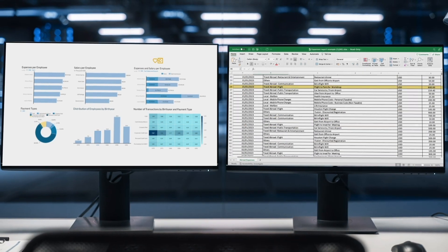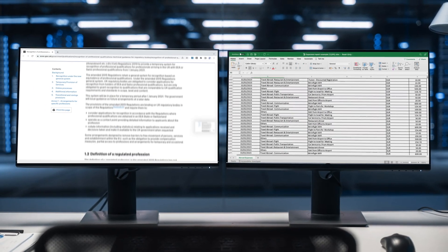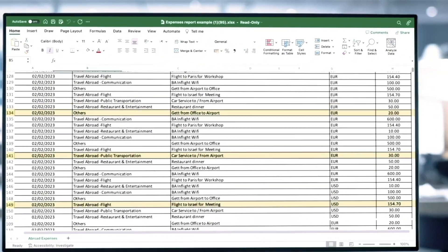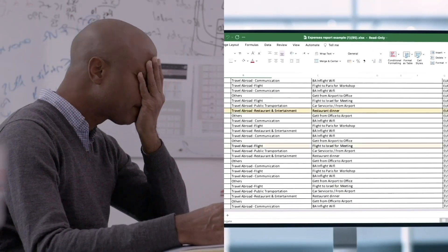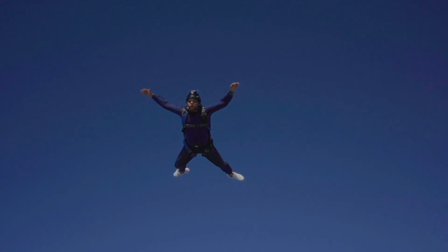Jumping between your expense platform, Excel documentation, and rules engines. And now, with a global tax digitization trend, you have no other choice but reviewing thousands of transactions in a very inefficient and complex environment. How are you going to do that with limited resources and challenging priorities? The free-fall continues.